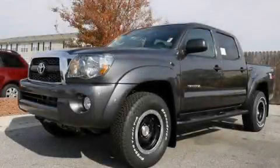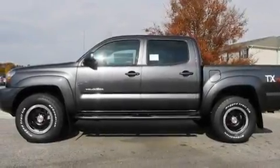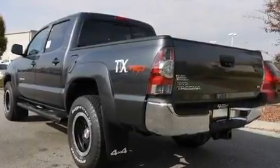This is a brand-new 2011 Toyota Tacoma. It has what you need for work as well as what you want for play. It features a 4.0-liter six-cylinder engine, a five-speed automatic transmission, and four-wheel drive.